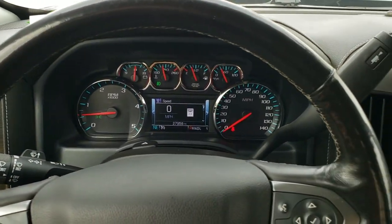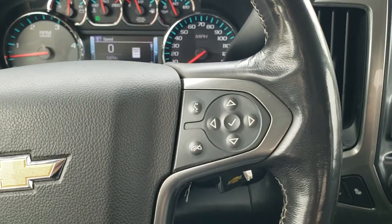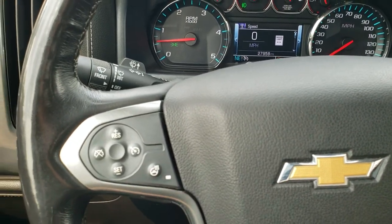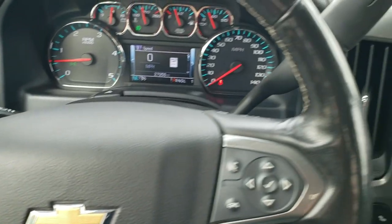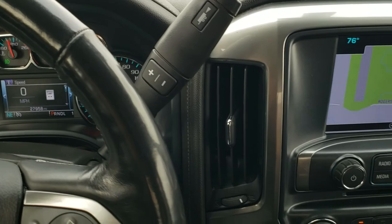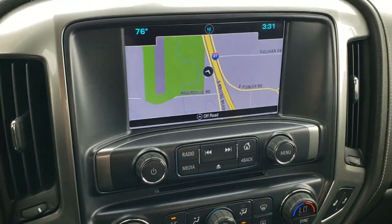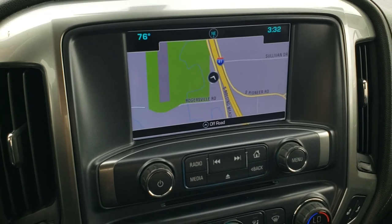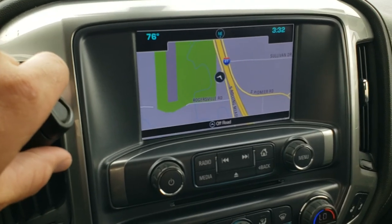Leather-wrapped steering wheel — it is heated. You get Bluetooth and information center controls on the right, cruise controls and heated steering wheel controls on the left. This one of course comes with the Allison six-speed transmission with the optional tap shift. You also get the Chevy MyLink system with AM, FM and Sirius XM radio capabilities. This is also where your backup camera is going to show up.